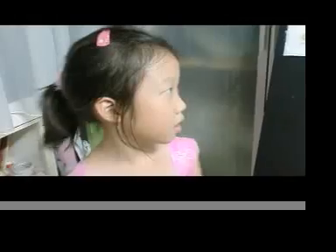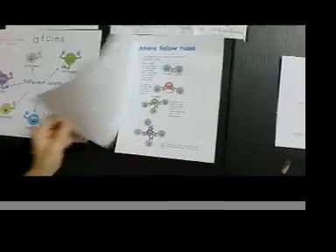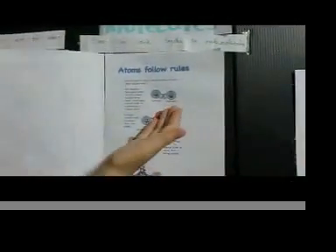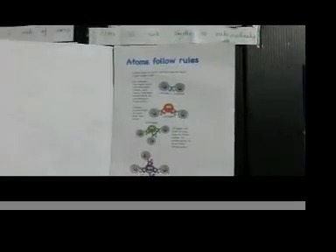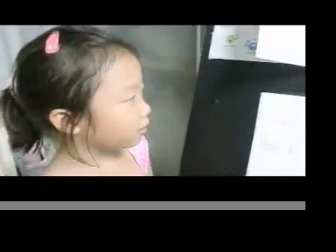And this is pretty much just the rules. If hydrogen has one hand, it only can hook to one other atom. And if oxygen has two hands, it only can hook to two other atoms. And if nitrogen has three hands, it only can hook to three other atoms. And if carbon has four hands, it only can hook to four other atoms.